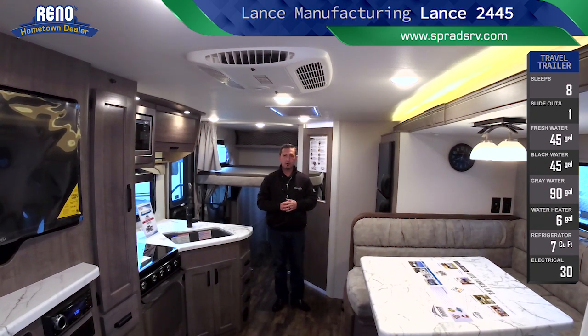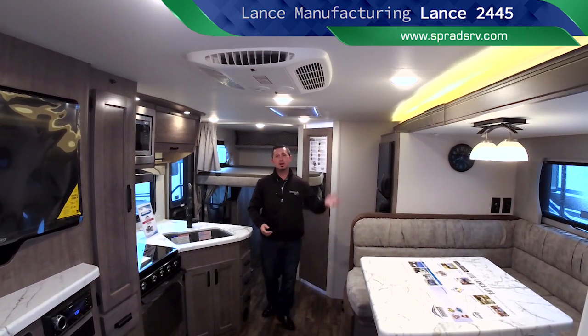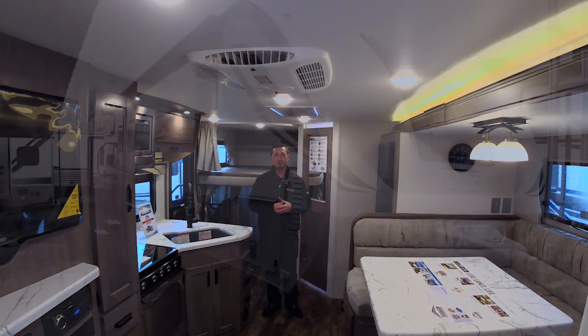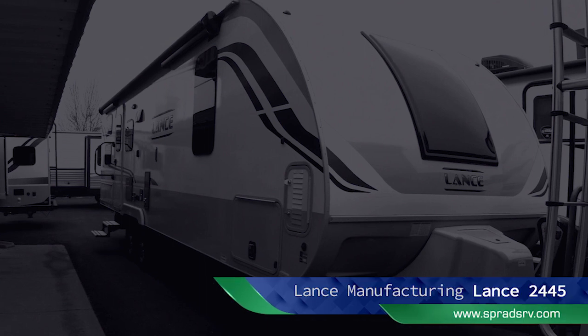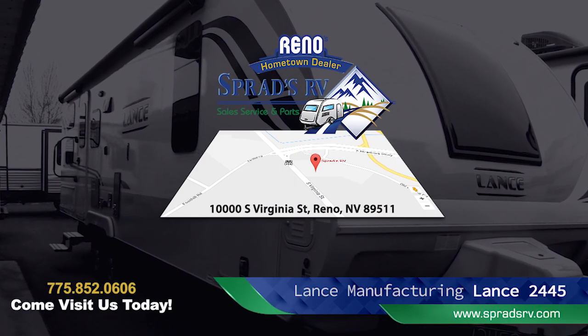Come on down to Sprad's RV and ask for myself or one of our friendly associates so we can show you this amazing 2445 Lance bunkhouse travel trailer by Lance Manufacturing, here at Sprad's RV in Reno, Nevada. See you guys then!